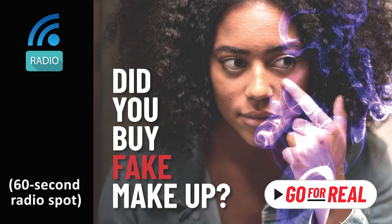No way. That's creepy and sick. Yeah, that's why we need to know what's inside. Make sure you're buying quality stuff from a real store or a trusted website. Wow, thanks. What are friends for?